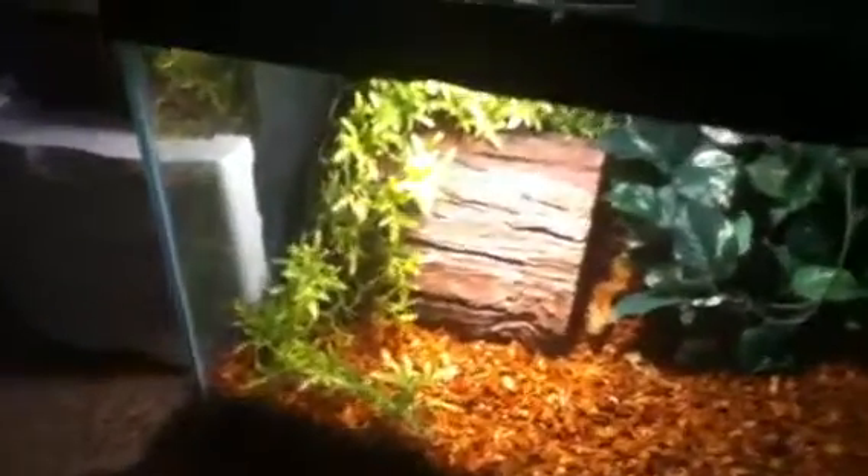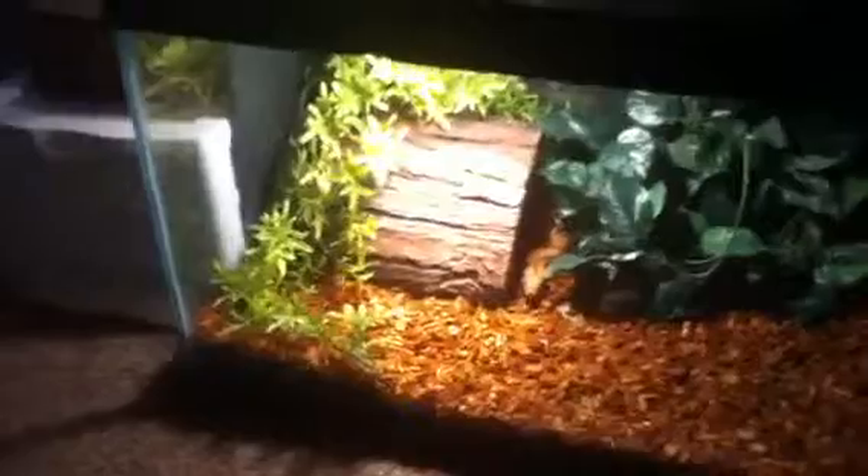Over here, there's going to be a 4 by 2 by 2 cage. I'm either going to get a blue tegu or a savannah monitor — comment down below which one you think I should get, and I'll count them up and see which one to go with.